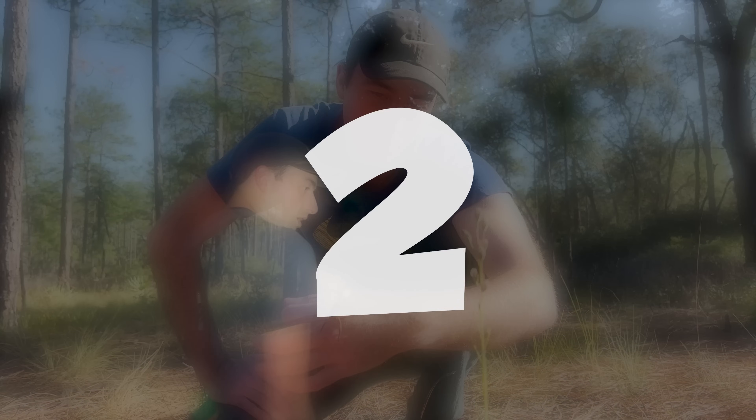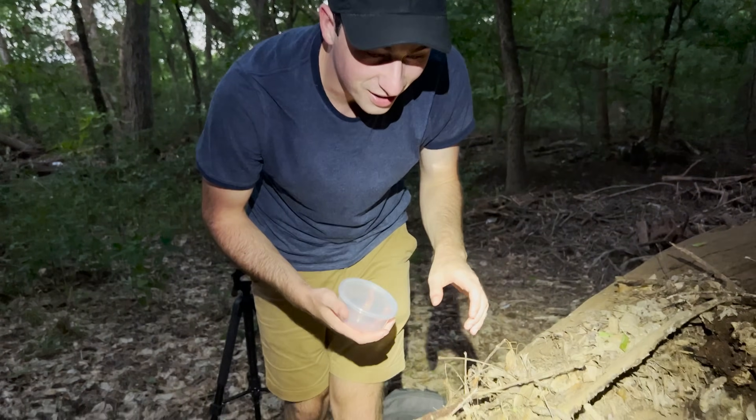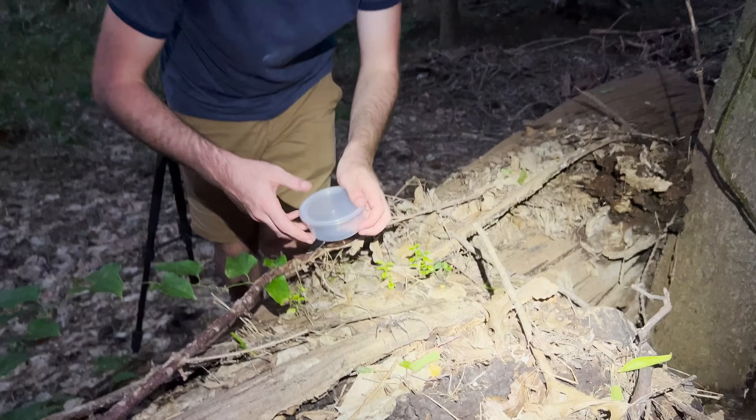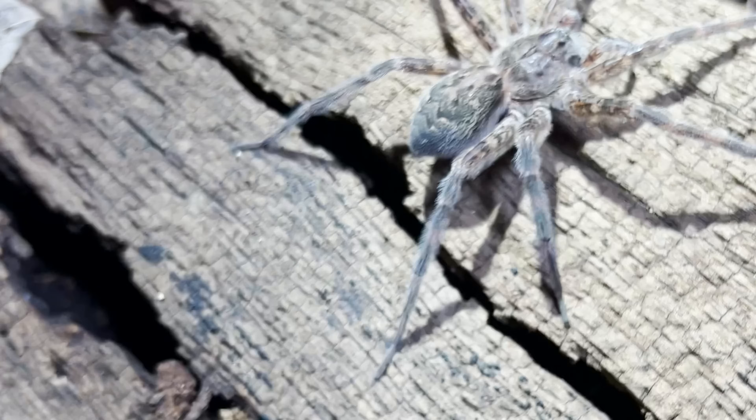While exploring the forests of northern Texas, I came across one of the largest spiders I have ever seen. Check out this spider — look how huge. Here is my hand next to it. That thing is literally tarantula-sized.